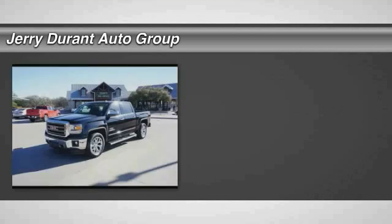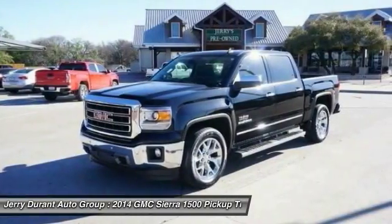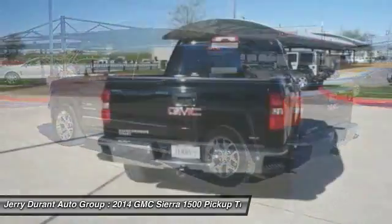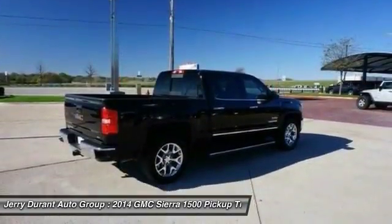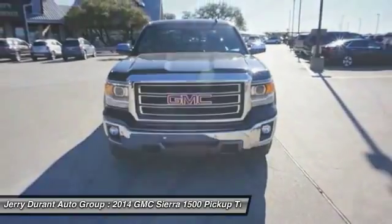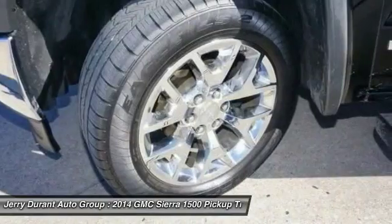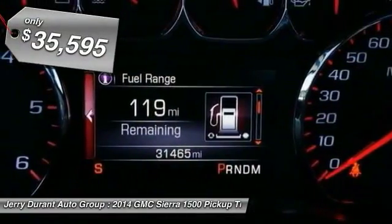The 2014 Sierra 1500 offers a five-star frontal and side crash test rating and a combination of mechanics and aerodynamics that give it better conventional V8 fuel economy than any competitor. The Sierra 1500 now comes standard with a Vortec 6.2 liter and 5.3 liter V8 engine and an electronically controlled six-speed automatic transmission that combines high max hauling capability with precise control, and is priced below $40,000.